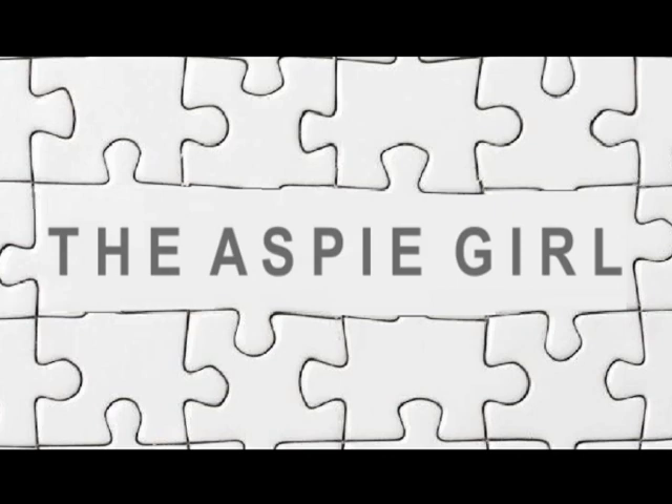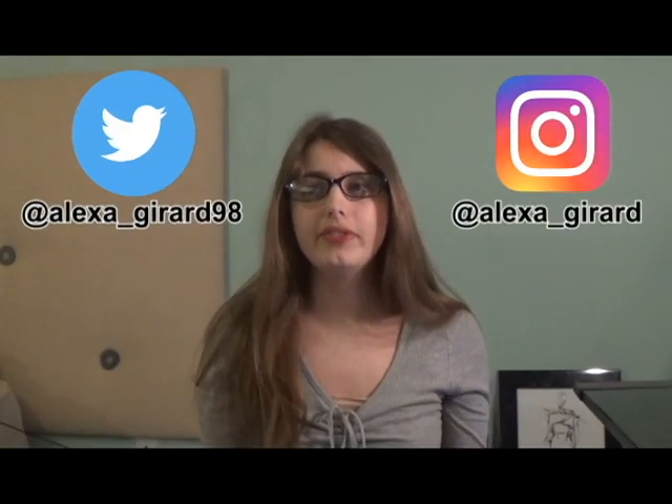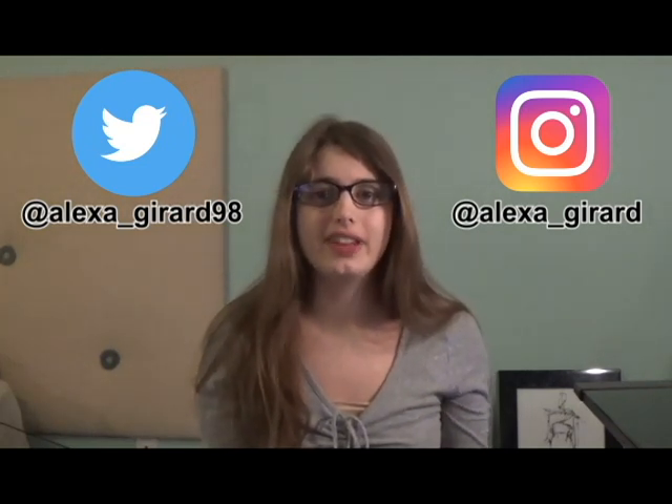Hi guys, it's Alexa. Welcome to my channel. A few weeks ago, I did a review of Freaky Sand, the terrible knockoff of Kinetic Sand.